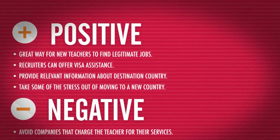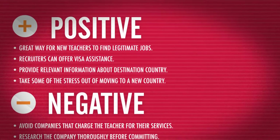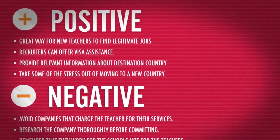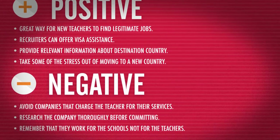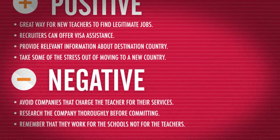The Negatives: Avoid companies that charge the teacher for their services. Research the company thoroughly before committing. Remember that they work for the schools, not for the teachers.